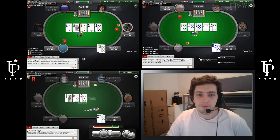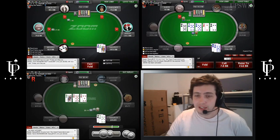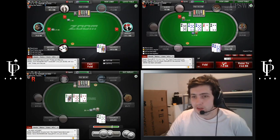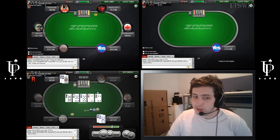Really nice river. Our hand doesn't need any protection, which is the beauty of checking back like this. When he leads out, we just call. Nothing else we can do. And that's one of the reasons we check back the turn — we allow people to bluff like that.